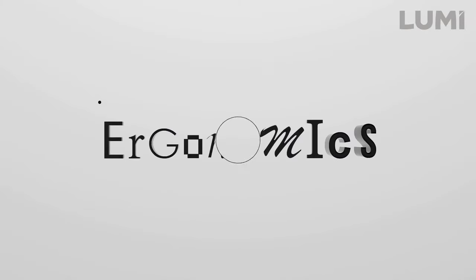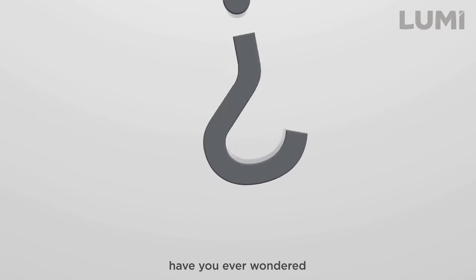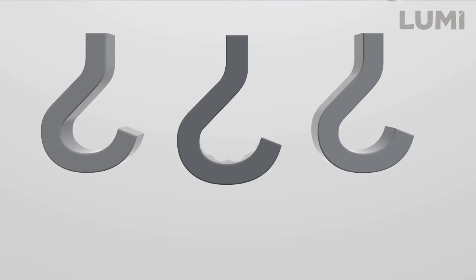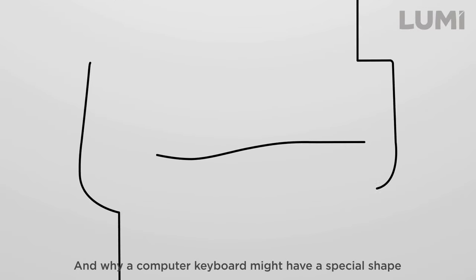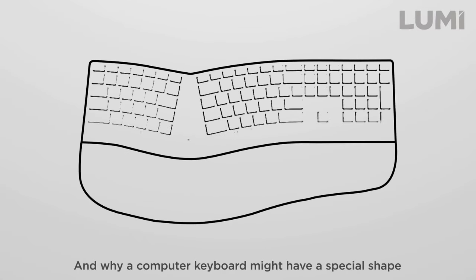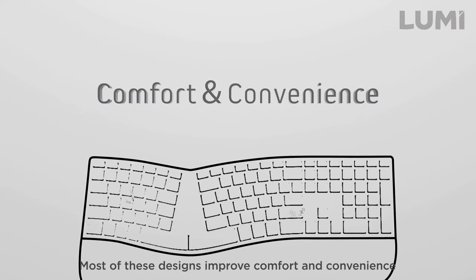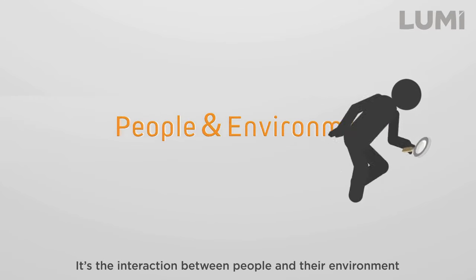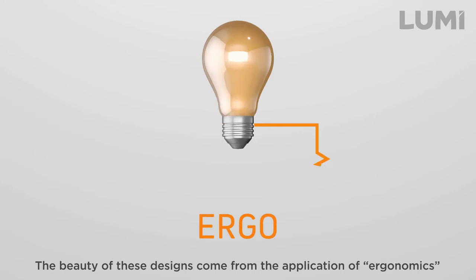Most people have heard the word ergonomics, but don't understand exactly what it is. For example, have you ever wondered why a handle might be designed with a certain groove or curve? Or why a sink might be placed lower than another? And why a computer keyboard might have a special shape? Well, the answer is, most of these designs improve comfort and convenience. It's the interaction between people and their environment. The beauty of these designs comes from the application of ergonomics.